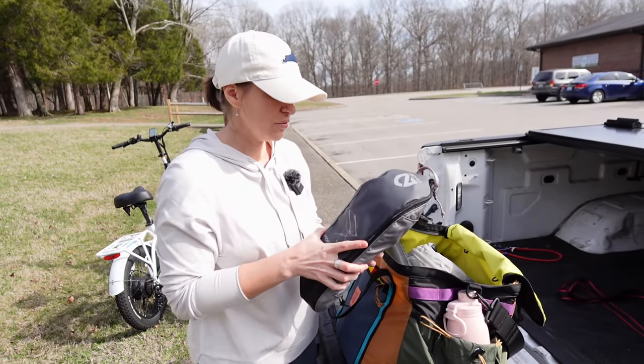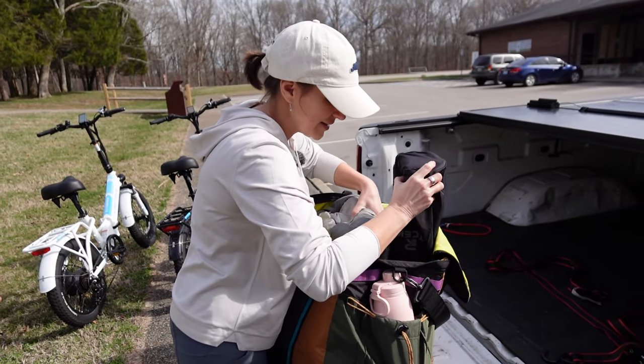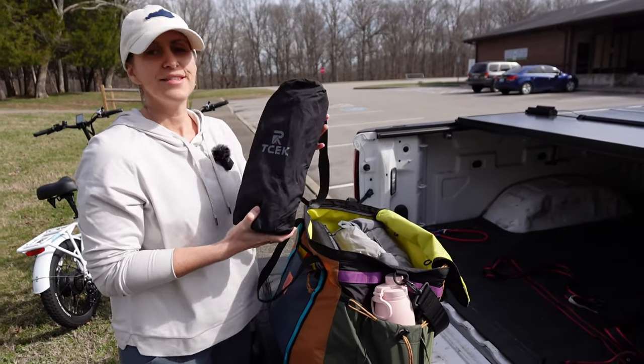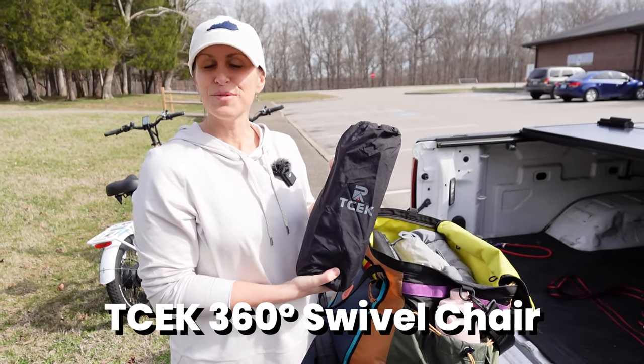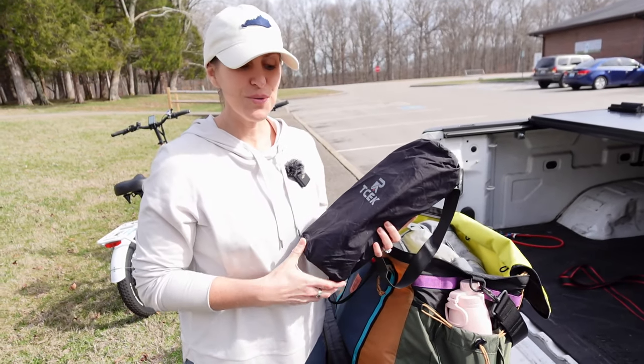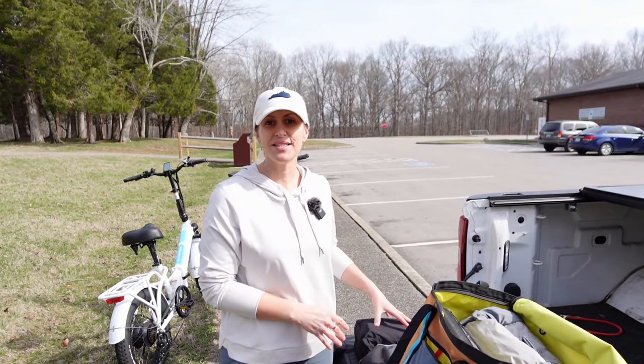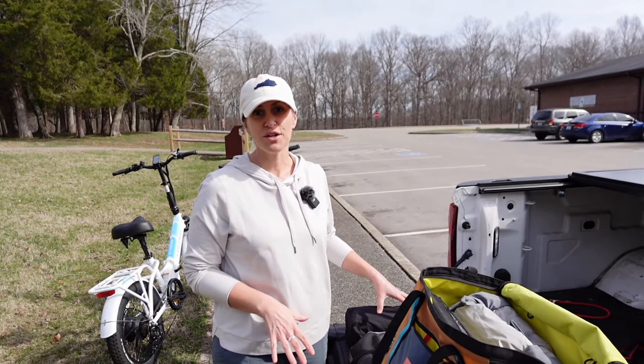They are portable camping chairs. This one is the Nemo — the Nemo Moonlight. And then we were sent the TSEC 360 swivel chair. So we're going to try these out first and show you what those are all about. These chairs are going to be important to today's video because TSEC was nice enough to send us a free swivel chair to try.